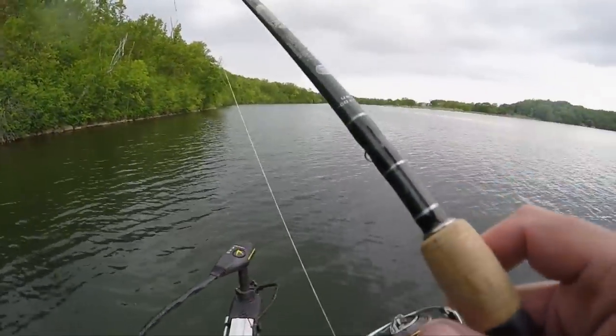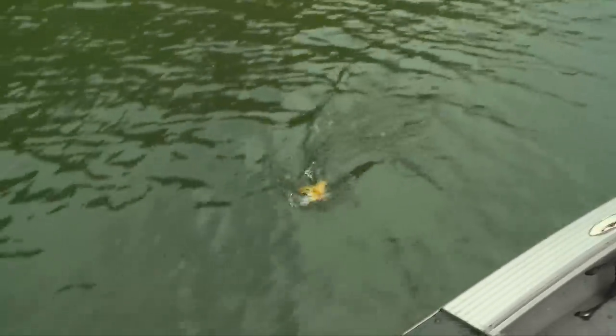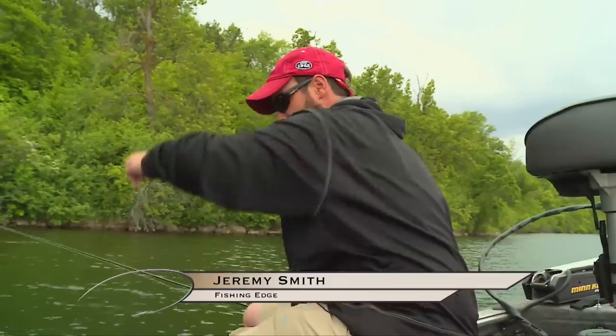Drop shotting — I almost feel like I'm cheating! When it comes to effective ways to present baits, most guys traditionally fish in the spring with slip bobbers, and that's an amazing way to catch fish — it keeps the bait right in the zone.